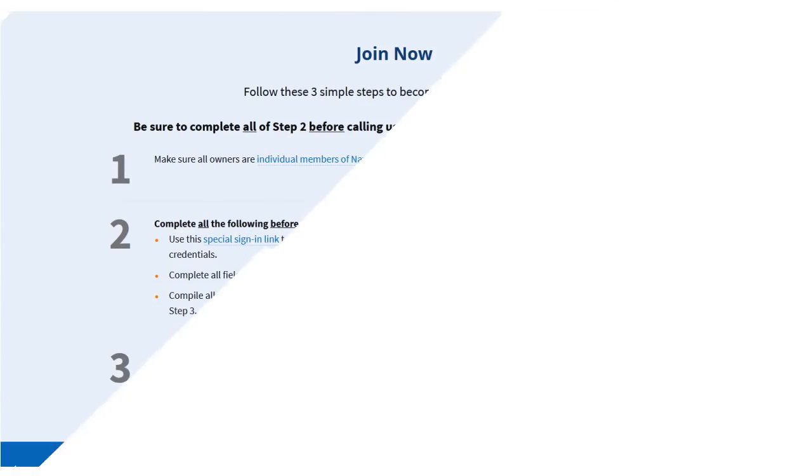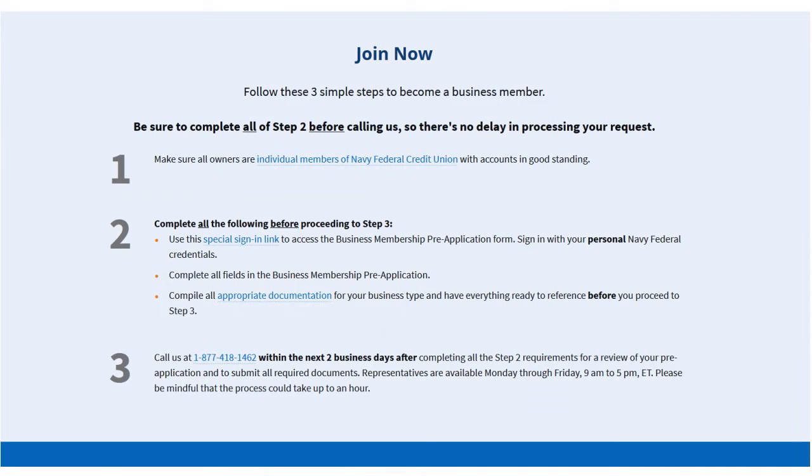You have a plethora of benefits that should encourage you to join, and you should be joining now. I'm going to show you how to do it.